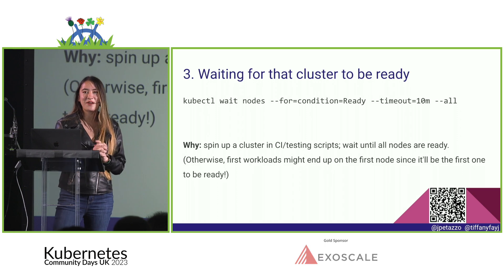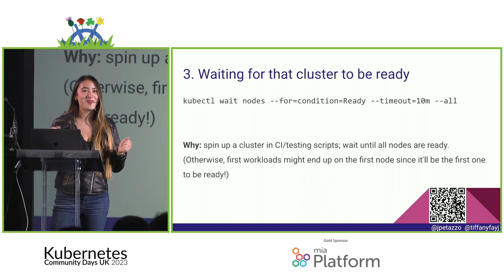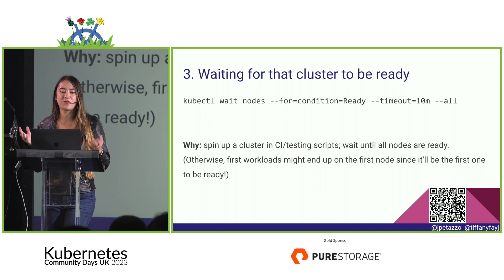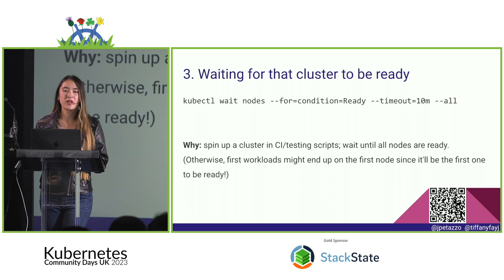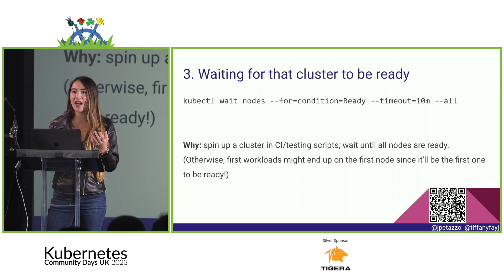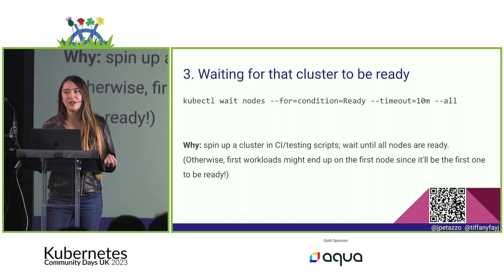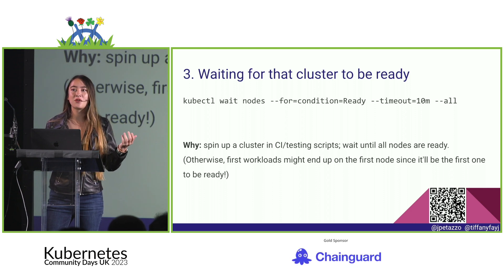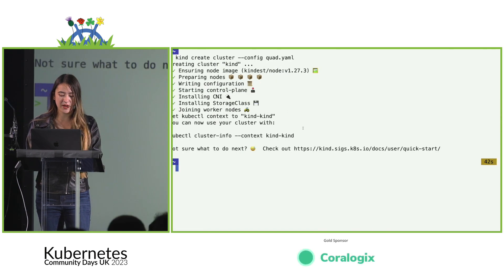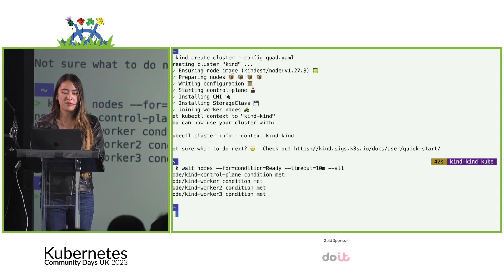There's also this cool thing: who has heard of `kubectl wait`? Not many people. You can do `kubectl wait` on nodes with `--for` and then give it a condition such as being ready, add a timeout, and use `--all`. If you're running CI or testing scripts, you want to make sure all your nodes are actually up before running a workload — so everything doesn't pile onto whichever node comes up first.